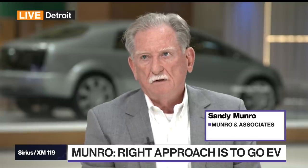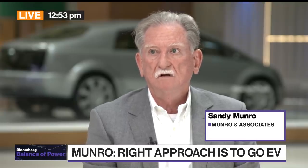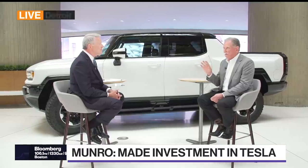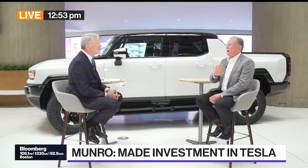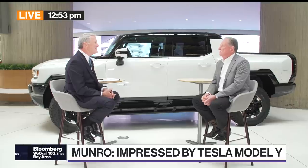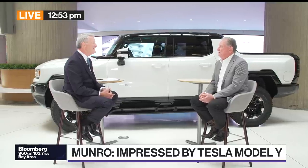And then later on, we took apart a Model Y and I was very, very impressed at the difference. Now we're waiting for the Plaid — we're going to be tearing a Plaid apart here shortly, and I'm anticipating that the Plaid is going to be remarkable. Just to let everybody know, I get no free cars. I never accept anything, not even lunch from these guys. We keep at arm's length.